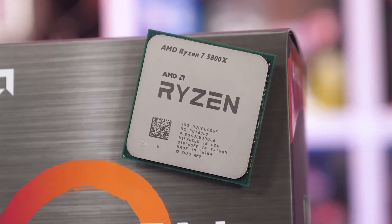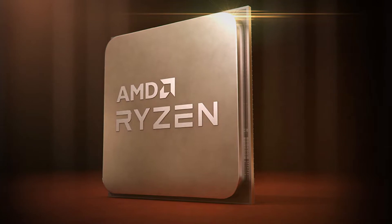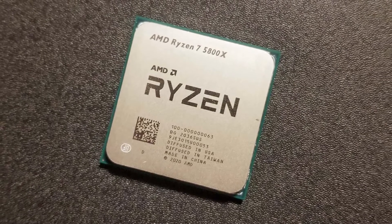If you are planning to build a high-end computer or planning to upgrade your computer for heavy-duty tasks like gaming, rendering, productivity, simulations, and much more on a single PC, then it is highly important that you have powerful components inside.